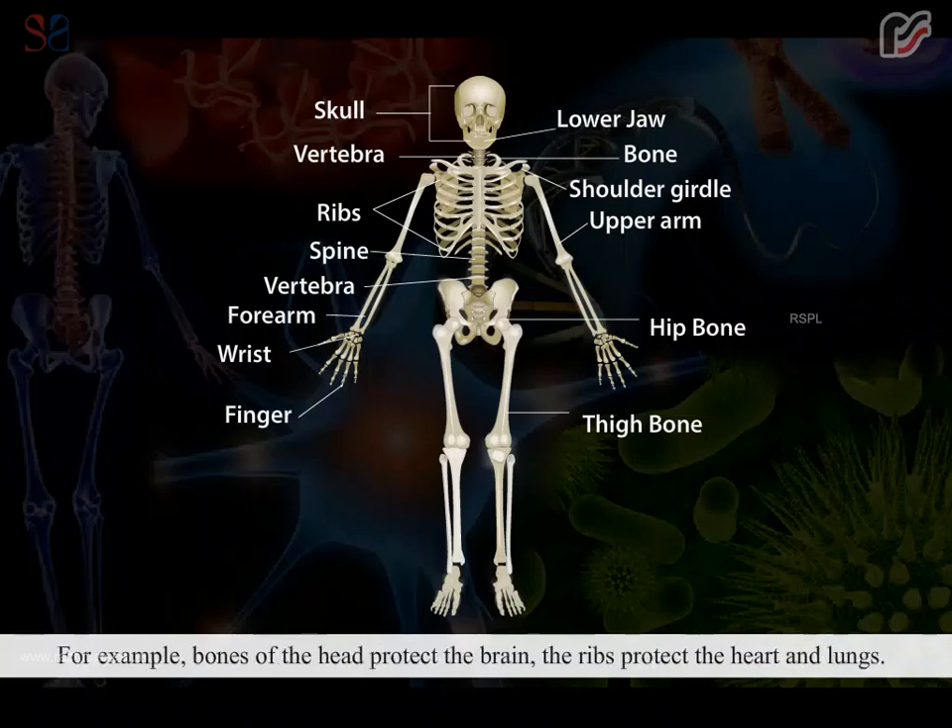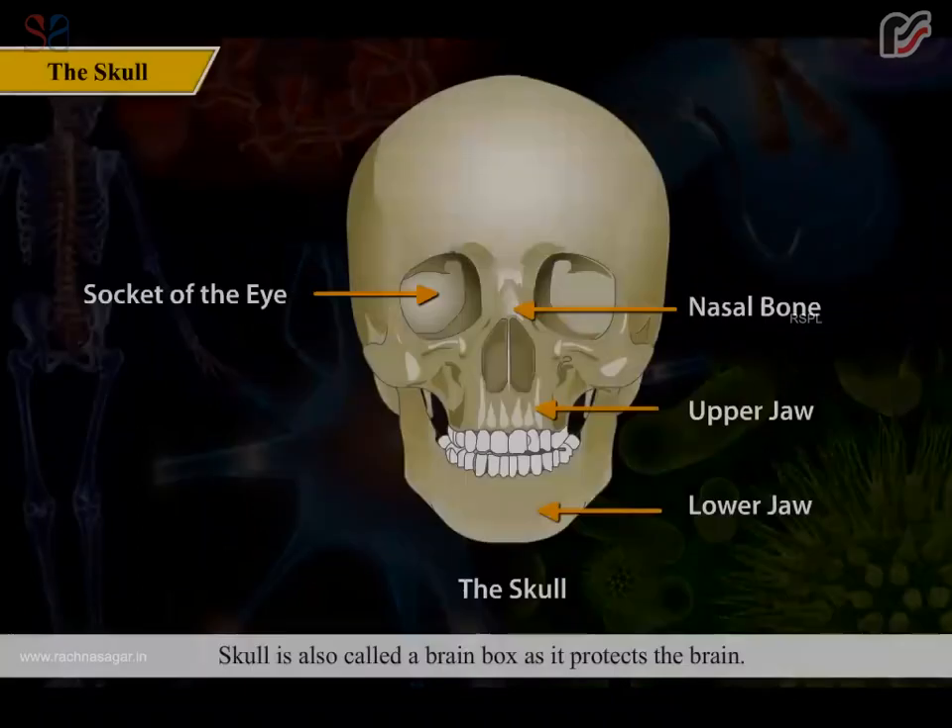Bones protect the inner delicate organs of the body. For example, bones of the head protect the brain, and the ribs protect the heart and lungs. We have bones of different shapes and sizes, and every bone is joined to another bone by at least one joint.